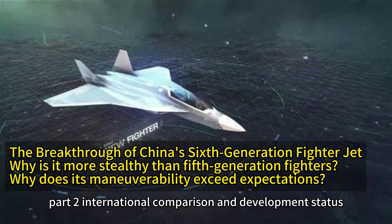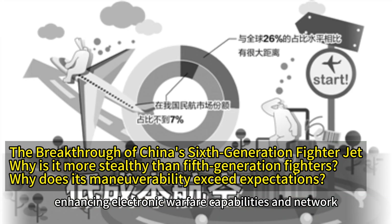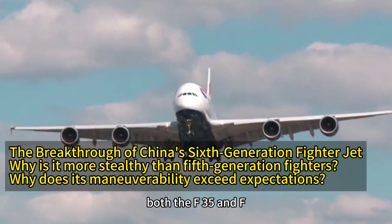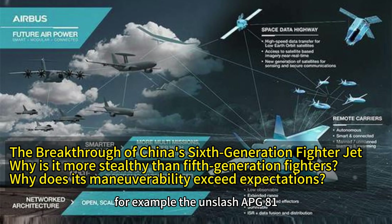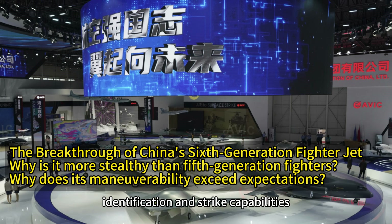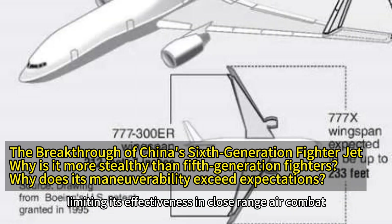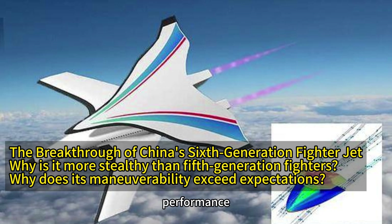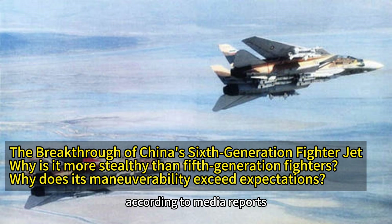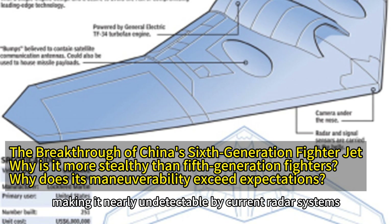Part 2 – International Comparison and Development Status. Case Study – US F-35 and F-22. The United States focuses on enhancing electronic warfare capabilities and network-centric warfare functionalities. Both the F-35 and F-22 are equipped with advanced electronics for information sharing and real-time decision-making. For example, the AN/APG-81 active electronically scanned array radar on the F-35 can simultaneously track multiple targets and provide precise target identification and strike capabilities. However, despite its excellent stealth performance, the F-35's subsonic maneuverability is relatively weak, limiting its effectiveness in close-range air combat. In comparison, China's sixth-generation fighter demonstrates unique advantages in comprehensive performance, particularly in stealth and operational range. According to media reports, the radar cross-section of China's sixth-generation fighter is an order of magnitude lower than that of existing fifth-generation fighters, making it nearly undetectable by current radar systems.